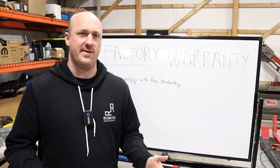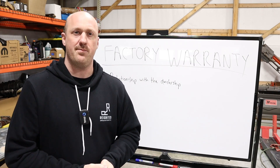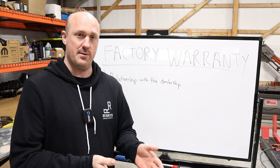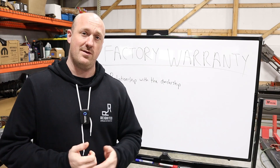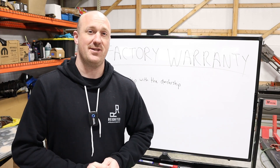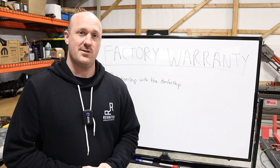As you can imagine with that kind of definition, there's a rather large gray area. How can a dealership be reasonably certain that the part you installed is causing the premature failure? Well, to be honest, the manufacturers leave that largely up to the dealership's discretion. That's why you want to take the decision as much out of the dealer's hands as you can — and that's why there's so much uncertainty about it.